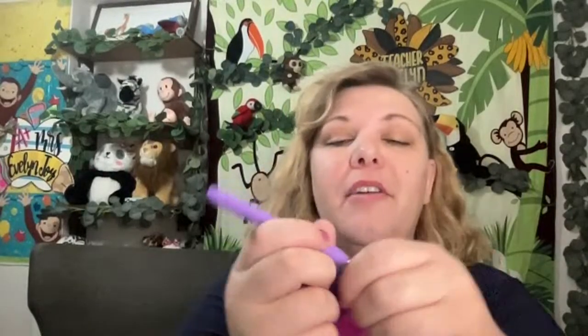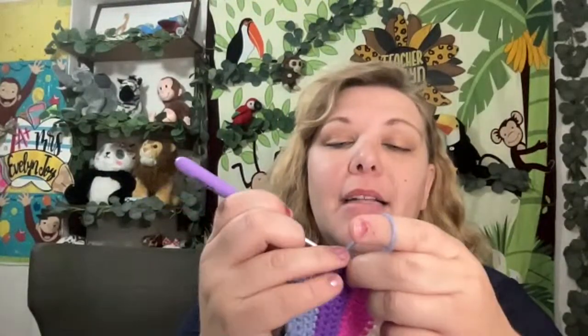And we are live. Hello, my friends. My name is Evelyn Joy and welcome back to my channel.